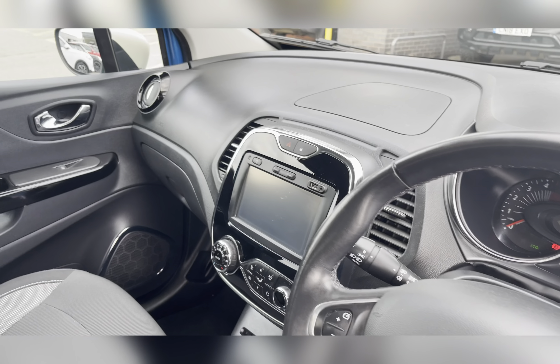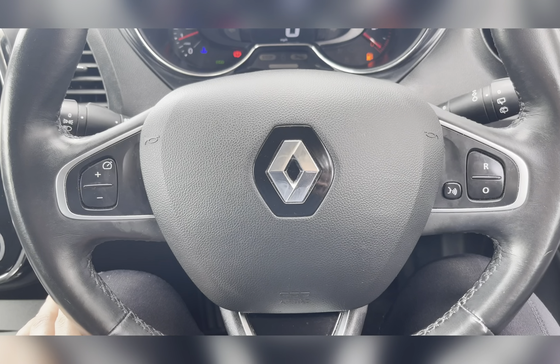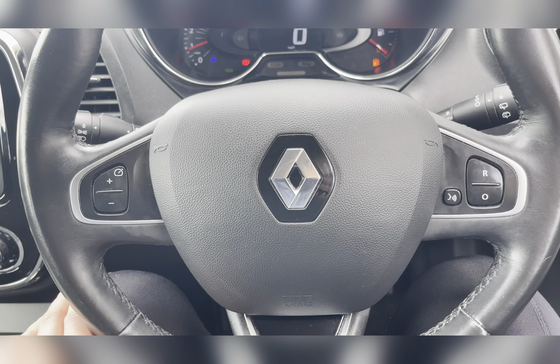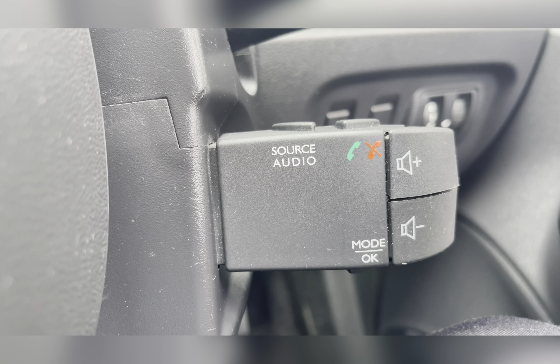Moving to the front, you have your multi-functional steering wheel and infotainment system, with lovely upholstery providing you and your passengers with the utmost comfort. On your multi-functional steering wheel you have cruise control, ideal for those longer journeys, allowing you to travel at a constant speed. On your steering column you are also able to find your volume controls as well as hands-free options.